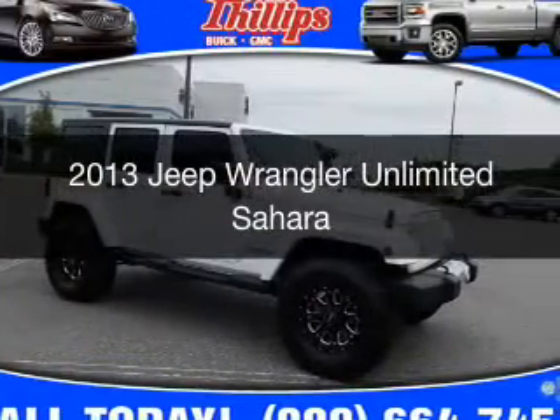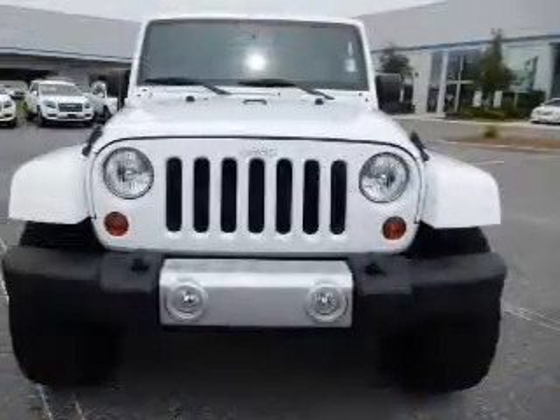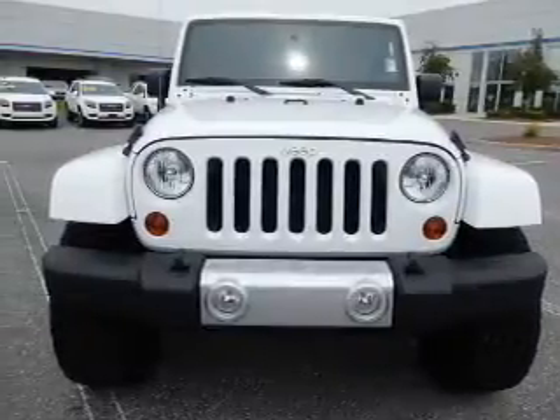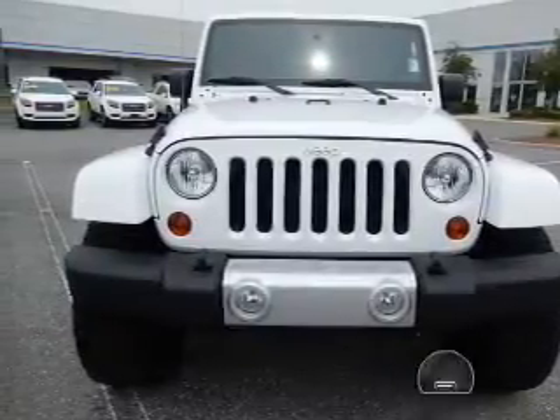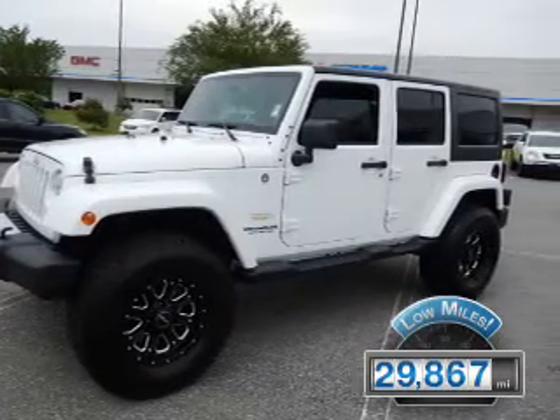This is a used 2013 Jeep Wrangler Unlimited. It's powered by 4-wheel drive, a 3.6-liter 6-cylinder engine. With fewer than 30,000 miles, this vehicle has a long road ahead.